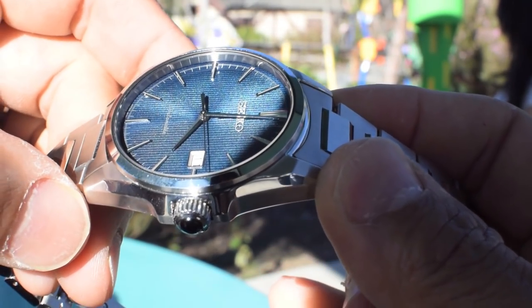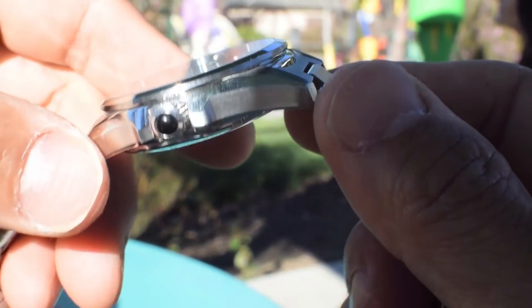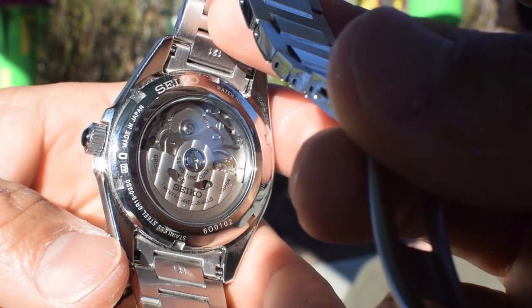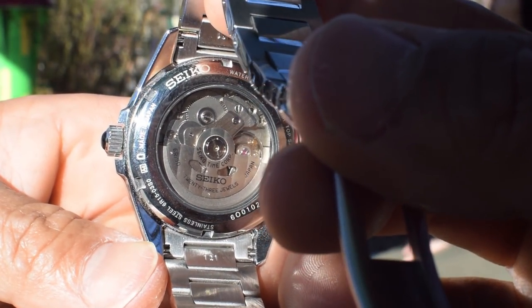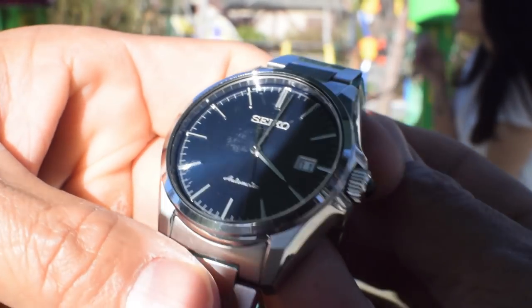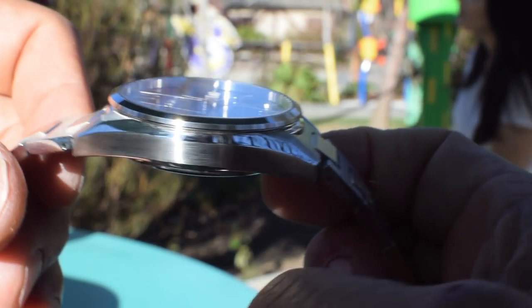It's the Seiko Presage Sarx 045 and it's not in their 2016-17 catalog. It's a newer timepiece. I could tell by the 6R15D specification and its movement. It's just their latest timepiece.